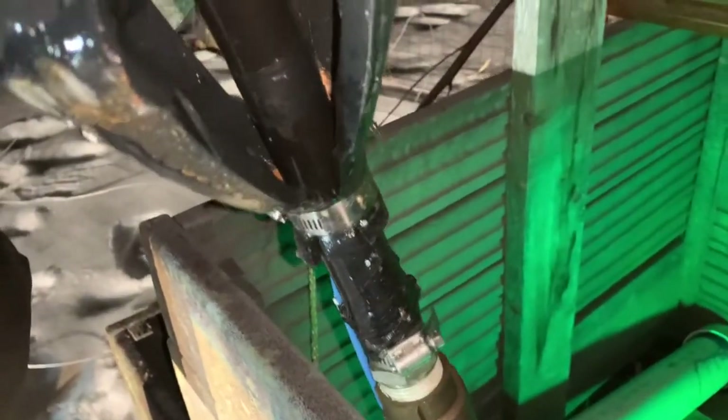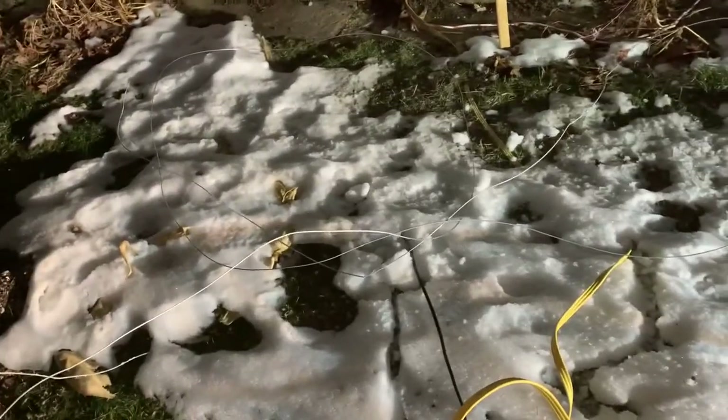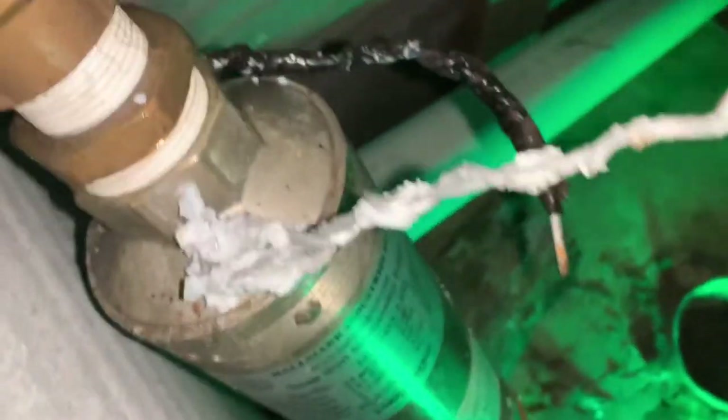My son came in and said the water line is completely stretched across here - can't get into the cellar. I said you're full of poop. It's always laid across right here, laid on the ground. He said no, it's up in the air. I'm thinking he's just being a little turd, but come out here, sure enough, it went all the way in and at the end here is broken. The aluminum here - it's broke.